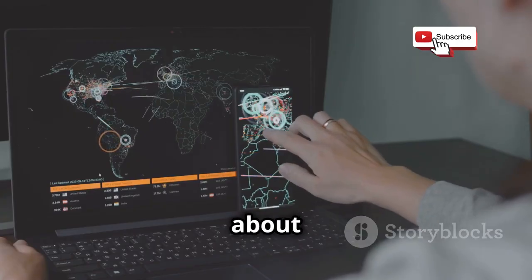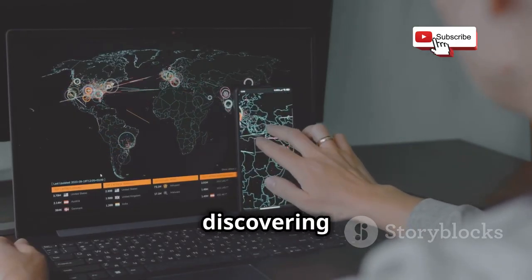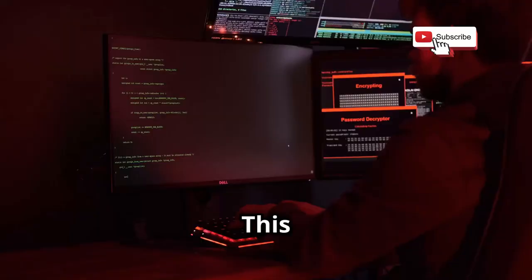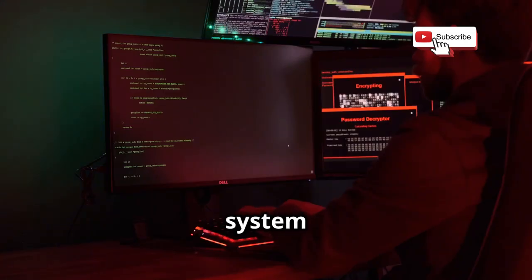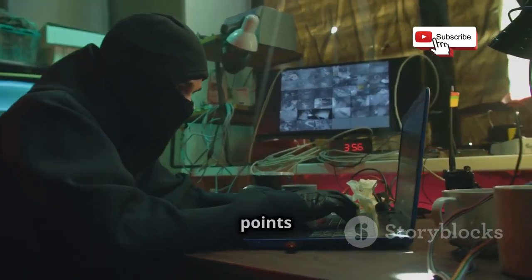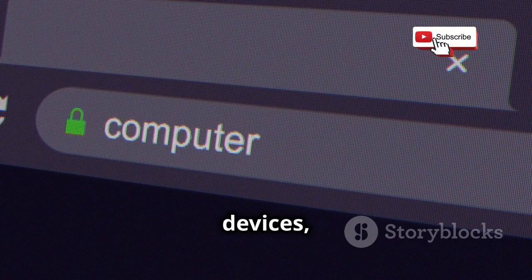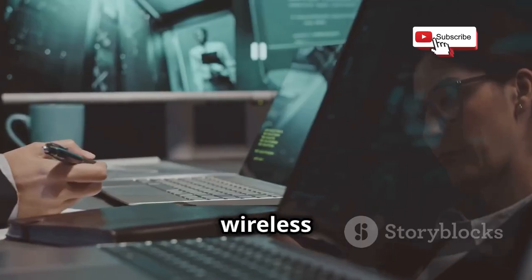We've talked about cracking passwords and analyzing network traffic, but what about discovering hidden networks? That's where Kismet comes in. This wireless network detector, sniffer, and intrusion detection system works passively. It can detect hidden networks and rogue access points without connecting. Kismet maps out wireless devices, tracks signal strength, and identifies encryption — essential for wireless security.